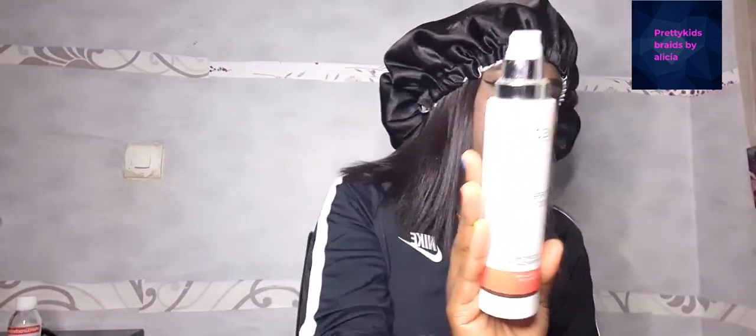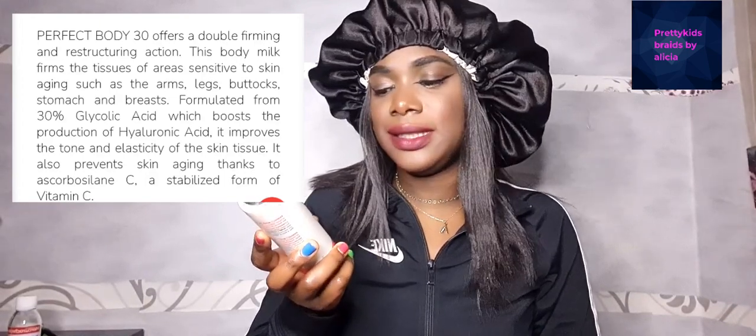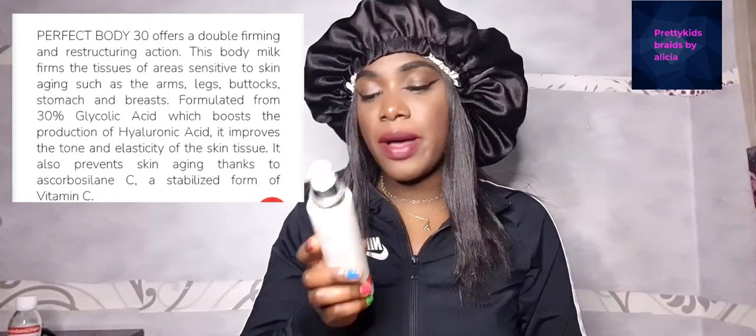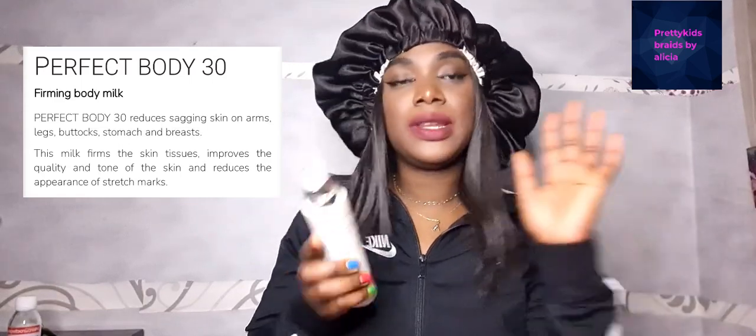This cream was recommended by a doctor — they ask you to get a cream to apply at home before your next appointment. So I went to the pharmacy and got this. I bought this cream for 59 euro. It has glycolic acid — 30 percent glycolic acid — which tells you how powerful this cream is. The name is Perfect Body 30.